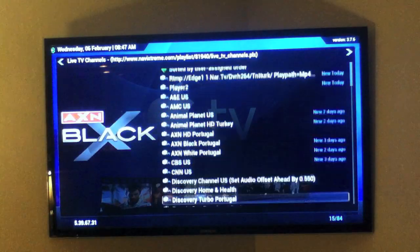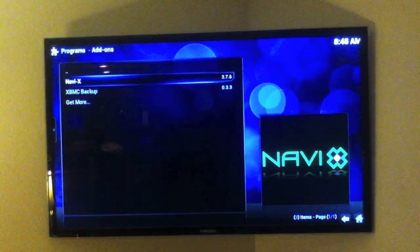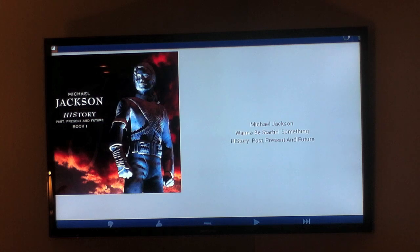About 150 channels are available through the G-Box. For our music fans, we have also installed Pandora — here's Michael Jackson playing in our Pandora application.